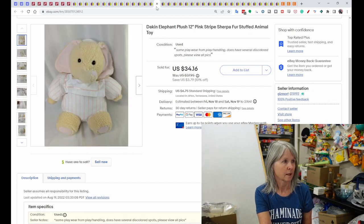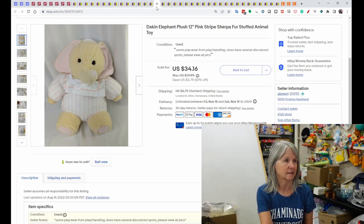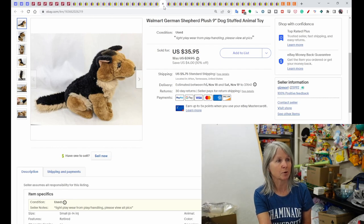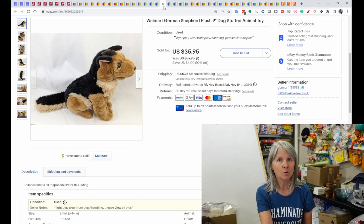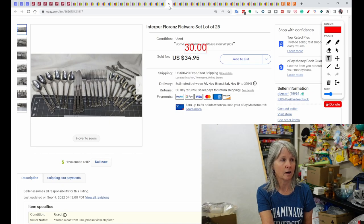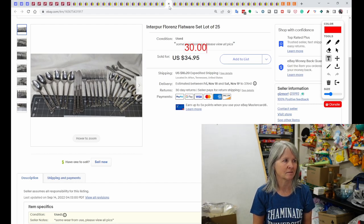A Dakin elephant with sherpa fur on its face, hands, and feet sold for $34.16. A Walmart vintage German shepherd plush sold for $35.95 — when selling dog plush, identifying the breed in your title really helps. We also pick up a lot of flatware; I usually break them into small lots, but this one was in mixed condition so I kept it all together and it sold best offer for $30.